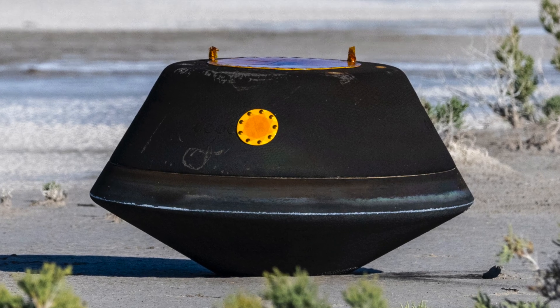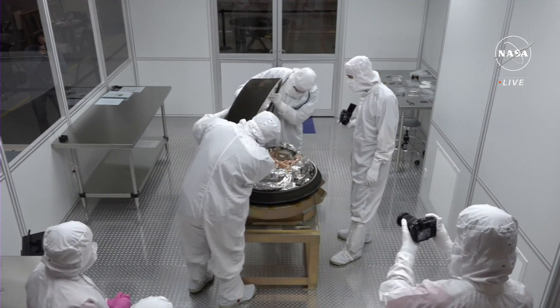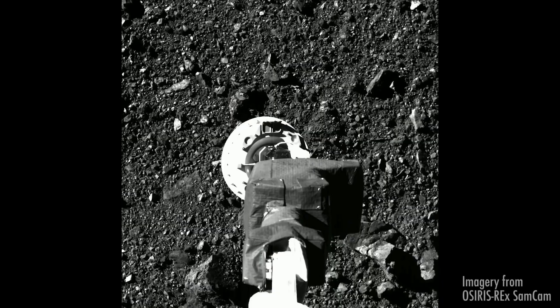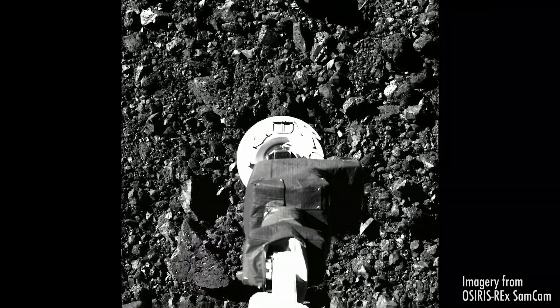In a canister inside the capsule: a few ounces of pristine asteroid dirt, rock, and dust picked up from Bennu's surface — older, scientists say, than the Earth itself, dating back to the infancy of our solar system.